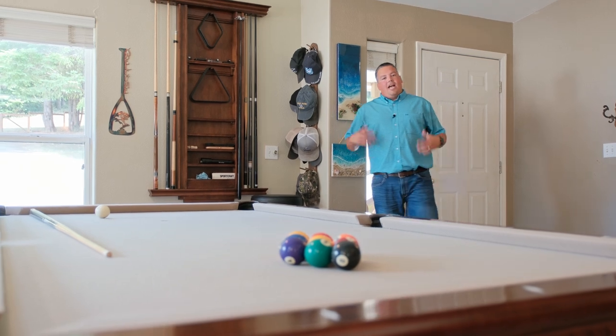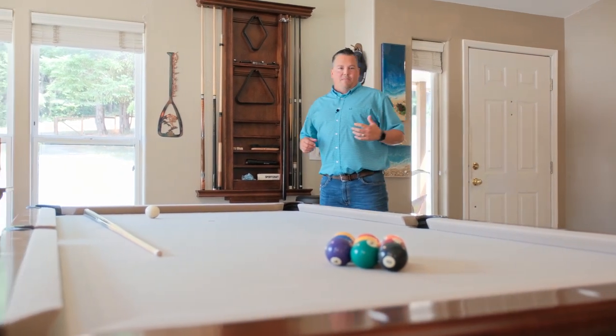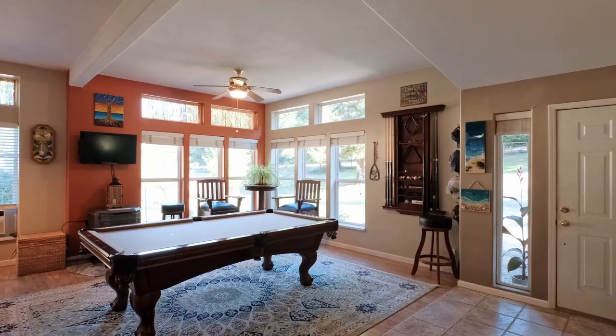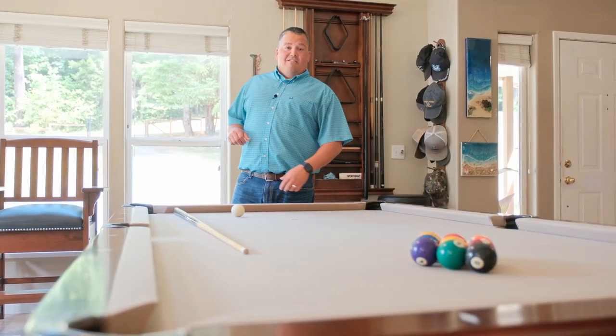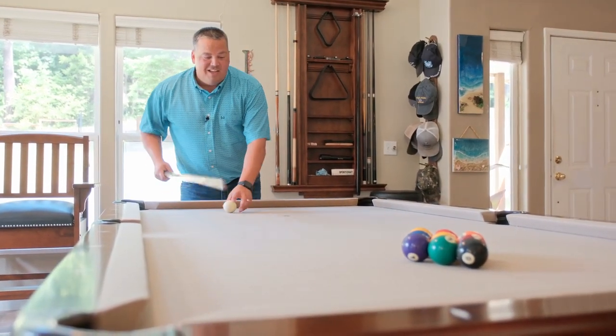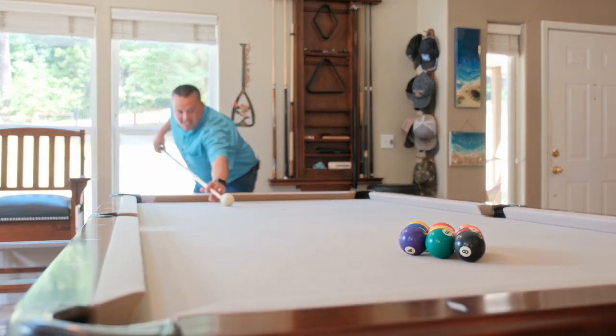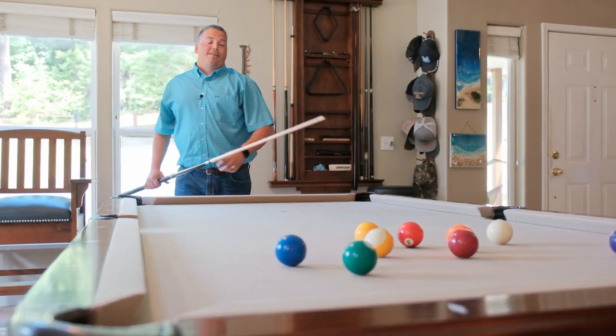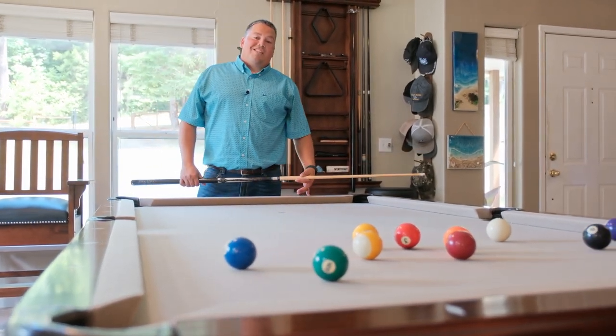Now that we've made it inside, as you can see we've got lots of entertainment space — whether we want to throw darts, shoot some pool, or sit around and hang out with friends. Yeah, I better just stick to real estate.